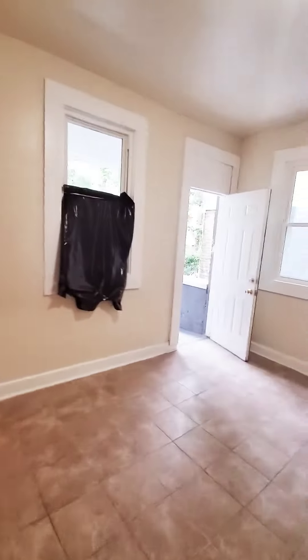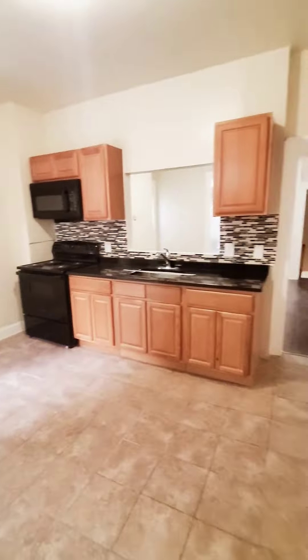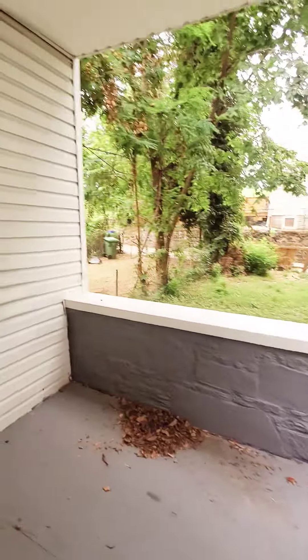Then we have your kitchen — nice and updated. Good headspace on the first level. Fence in rear yard and covered rear porch.